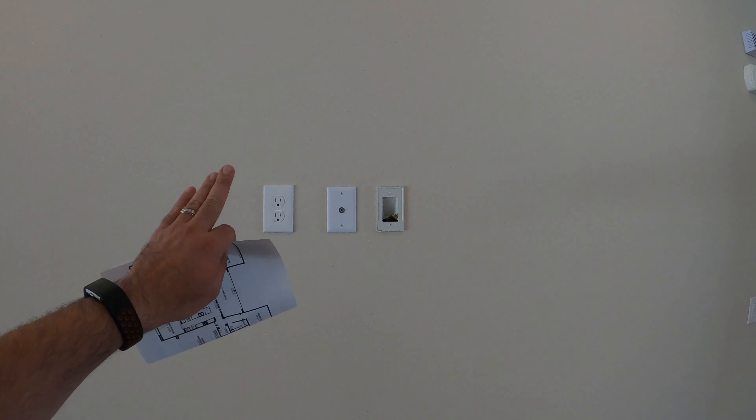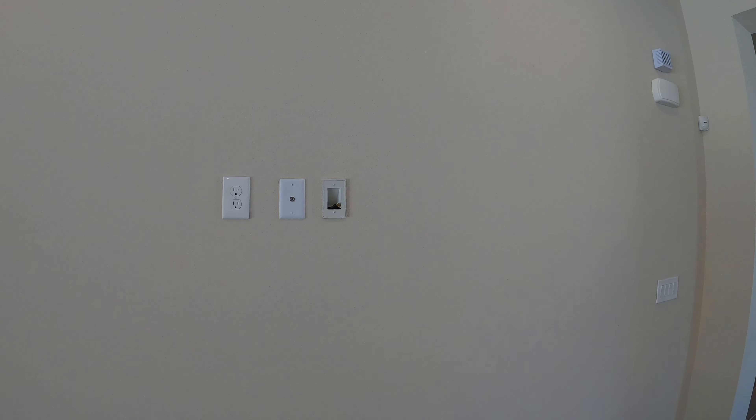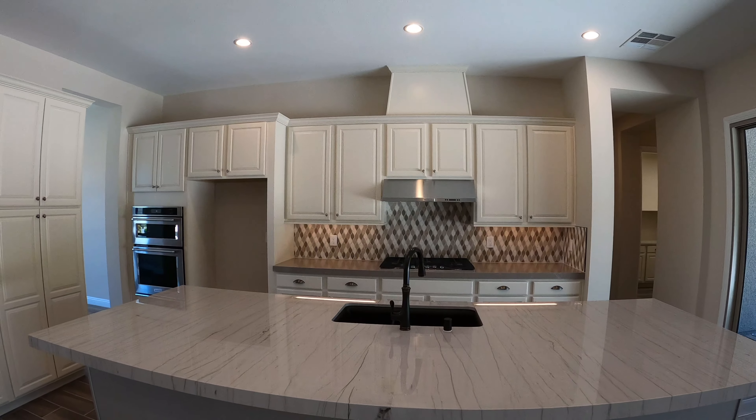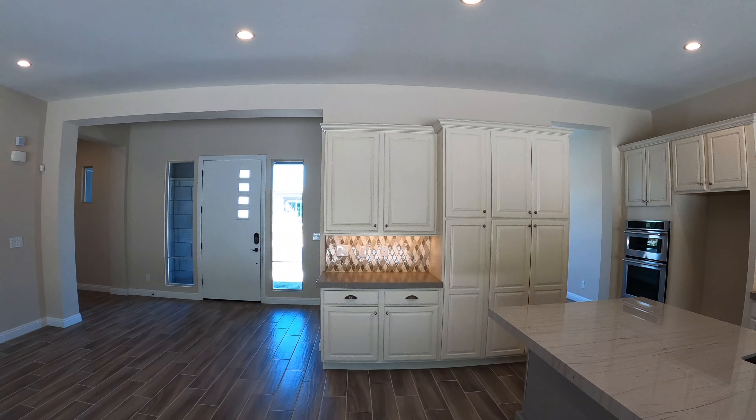It looks like you get to hook up your TV right over here, and while you're cooking you can watch TV and entertain your guests.